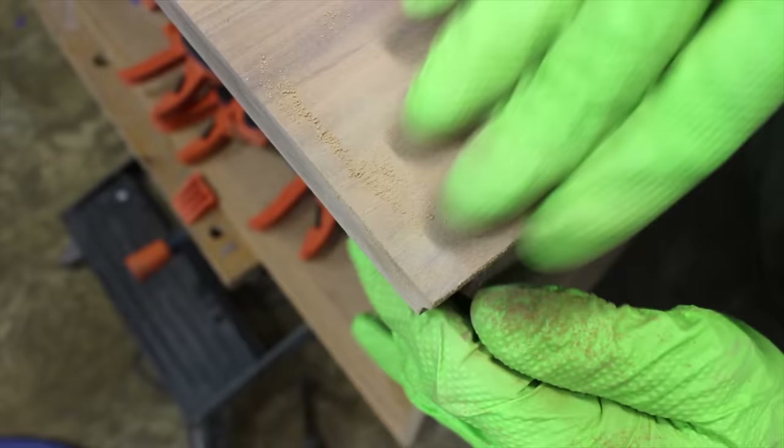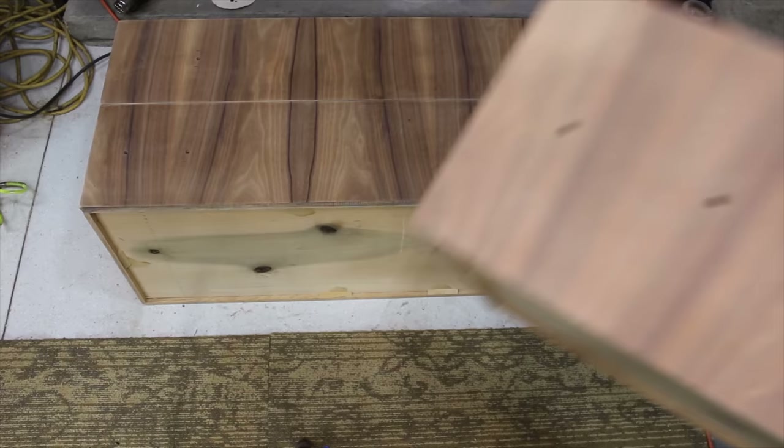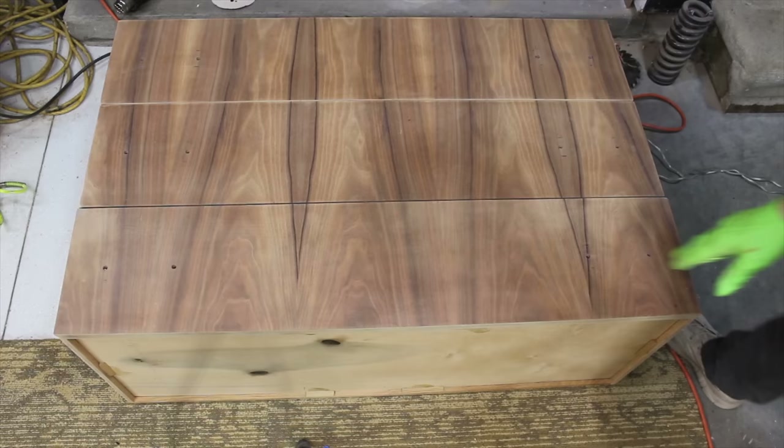I understand the thought process behind numbering the drawers when starting a project; however, in many cases you're assuming that the drawers have never been removed from that furniture piece in the last 60 or 70 years. At least when working with veneer, you may be better off relying on your common sense as to which way the pattern should go.